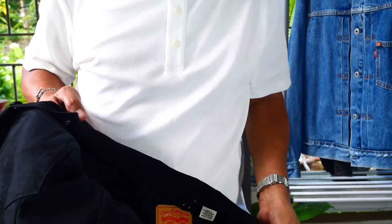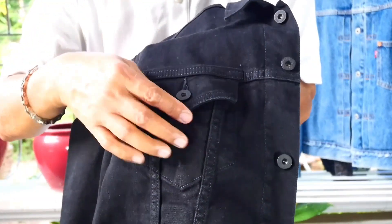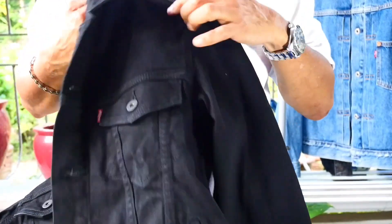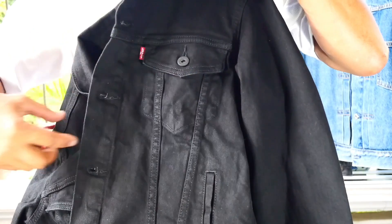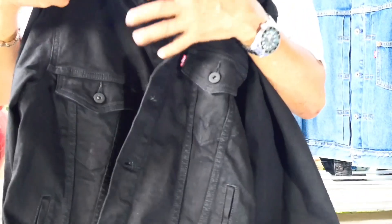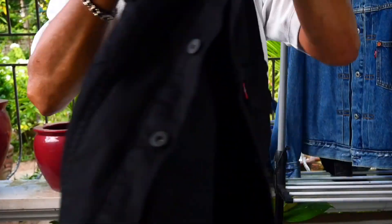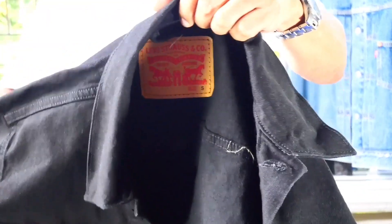It has an internal pocket, two front pockets with flaps, and a very distinct V-stitch on both fronts of the jacket, and of course the hand warmers on the sides — so this is very nice. The price of this is around 3,000 plus because I had a discount at the said store.